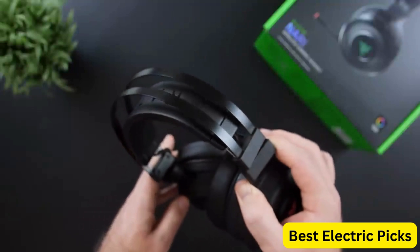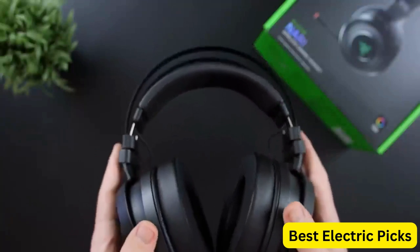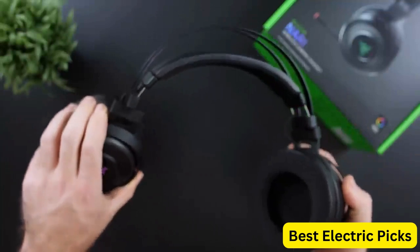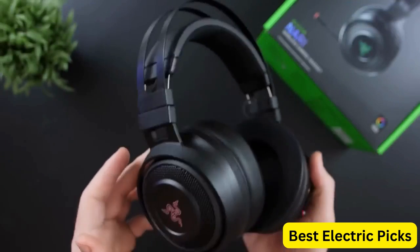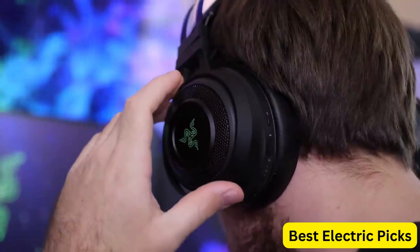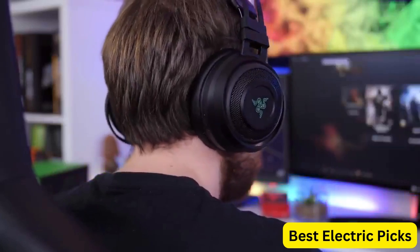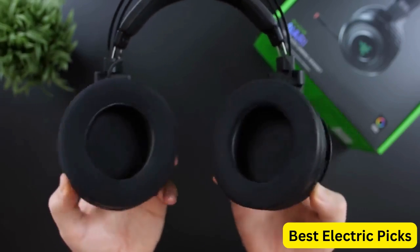The retractable mic lets you communicate clearly with your team. With Chroma RGB lighting, you can customize the headset to match your setup, adding a touch of style to your gaming experience. Compatible with PC, PS4, and PS5, this headset is wireless for maximum freedom of movement, and the 16-hour battery life ensures you won't have to interrupt your gaming to recharge. If you're a serious gamer looking for a top-of-the-line headset, the Razer Nari Ultimate is a great choice.